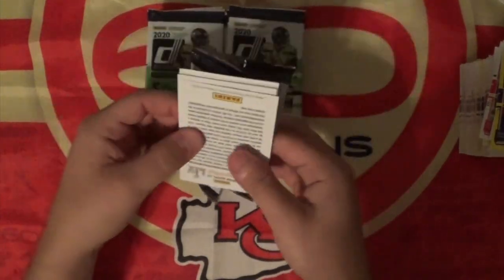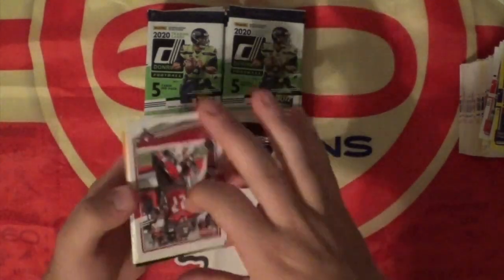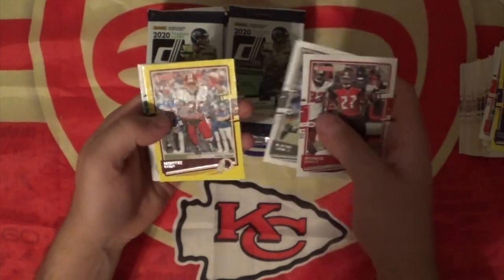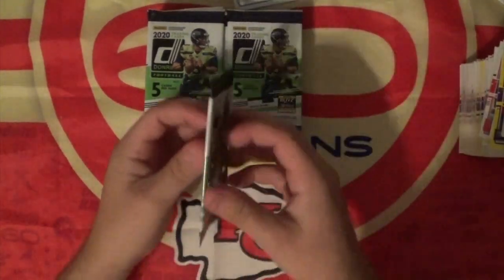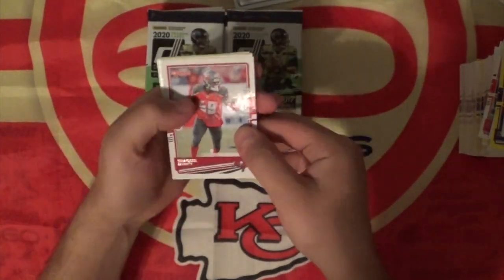It is one exclusive press-proof yellow per pack on average, which just literally means it's one — it's one all the time. Montez Sweat. There's a Tua. It's not looking good for Tua right now. I'm still pulling his rated rookies out — they're going for a couple bucks. I might throw up a lot of Tua before the season starts, but it's just not looking good for him.